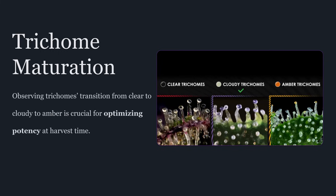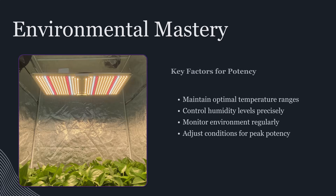The first weapon is environmental mastery, because your environment is the potency dial. Temperature and humidity control near harvest isn't just about comfort or avoiding mold — it influences metabolic rate, transpiration, and the stability of volatile compounds. As plants mature, slightly lower temperatures can help protect terpene retention because terpenes are volatile. High temps at the end of flower can literally drive off aroma and push the plant into stress patterns that reduce quality. You're not trying to shock the plant — you're trying to create a stable finishing environment that encourages resin preservation.